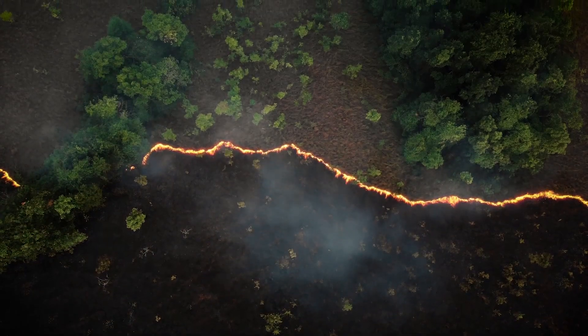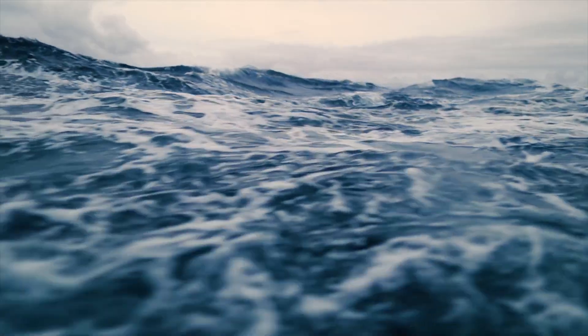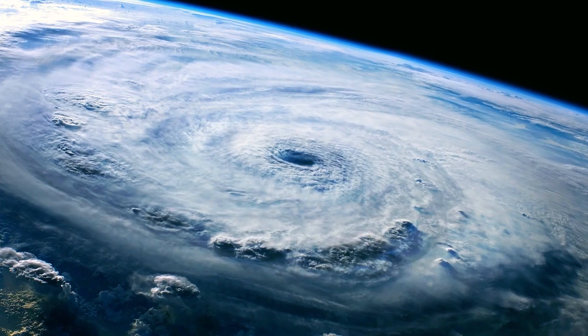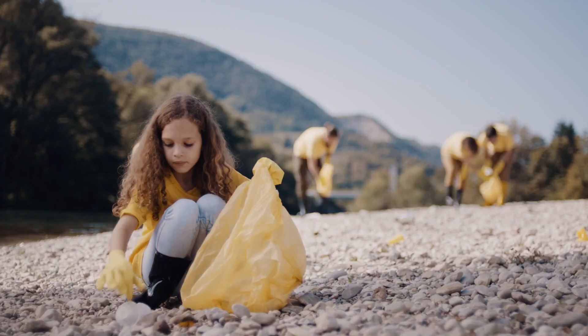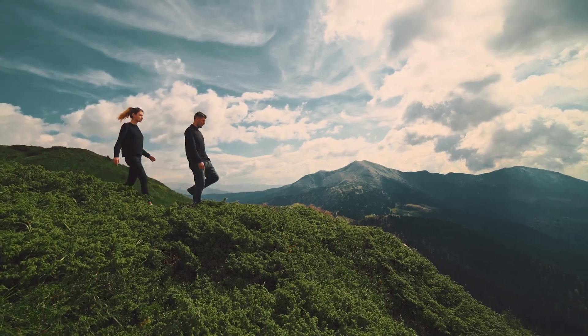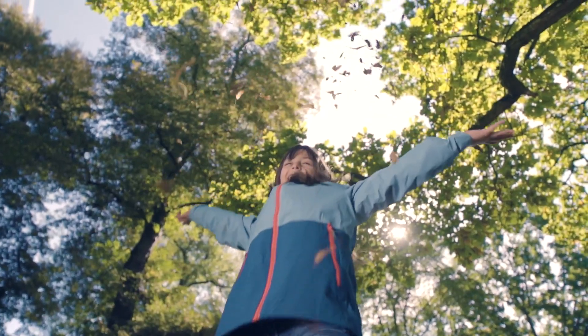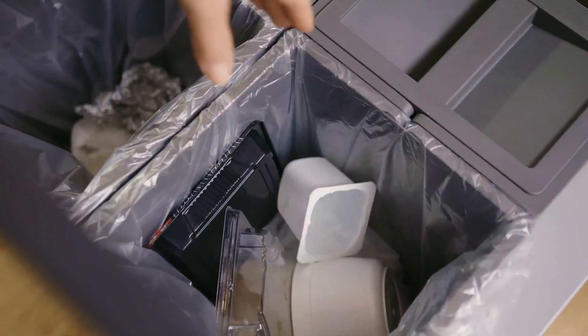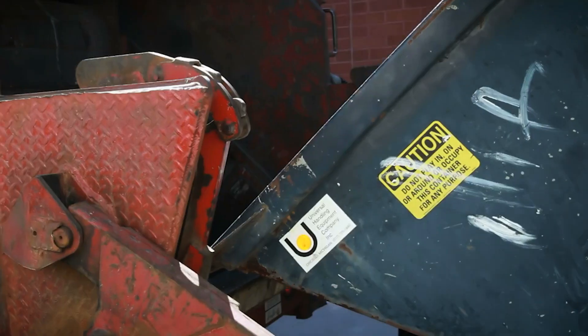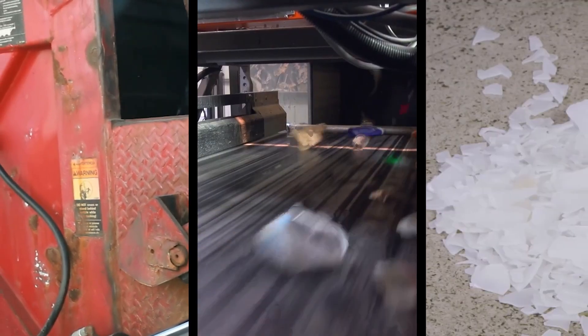From deadly heat waves and burning wildfires to violent floods and storms, climate change affects almost every aspect of our lives and our children's futures. To prevent the worst-case scenario and create a future with less waste and fewer CO2 emissions, we need to build an economy where resources are kept in circulation for as long as possible, then fed back into the system through collecting, sorting and recycling.